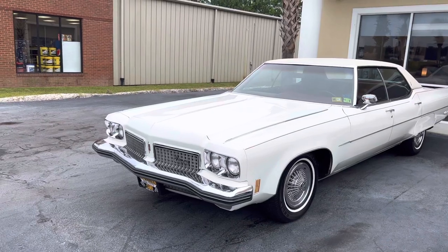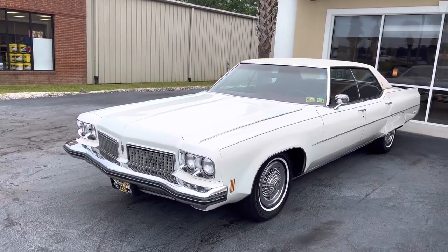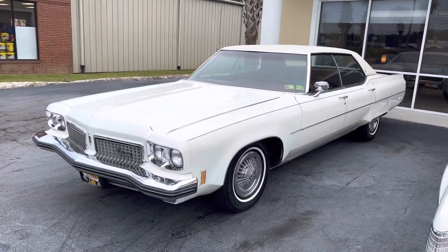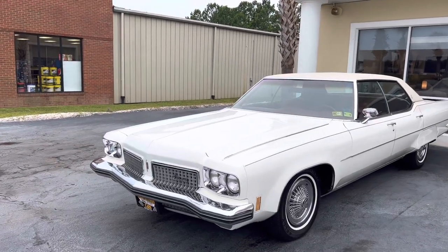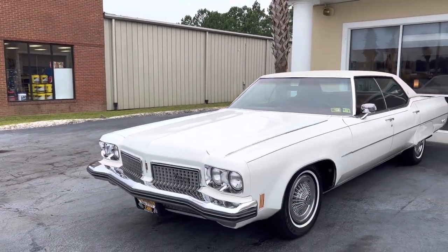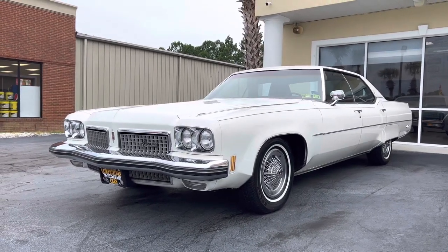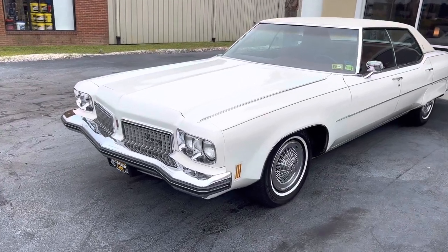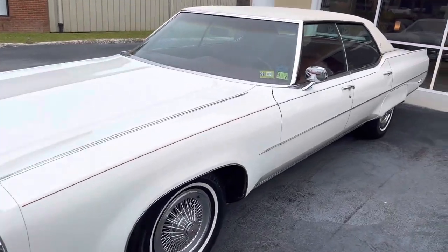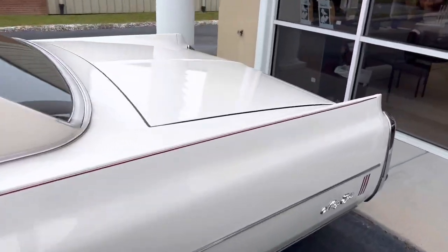A guy named Nick gets on the phone, and as soon as I started talking he goes, 'Is your name Bill?' I was like, 'Yeah, how'd you know?' He says, 'Man, I watch your YouTube videos — I recognized your voice.' So we started laughing about it. I said, 'I just called Hubcap Annie and they didn't have what I was looking for, and they said you would.' He said, 'Because I watch your videos, I'd sure like to sell this guy some hubcaps one day.'